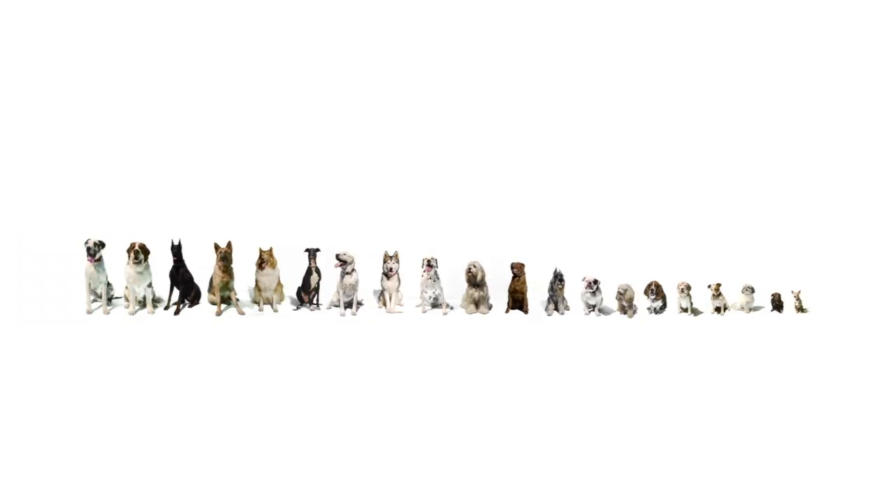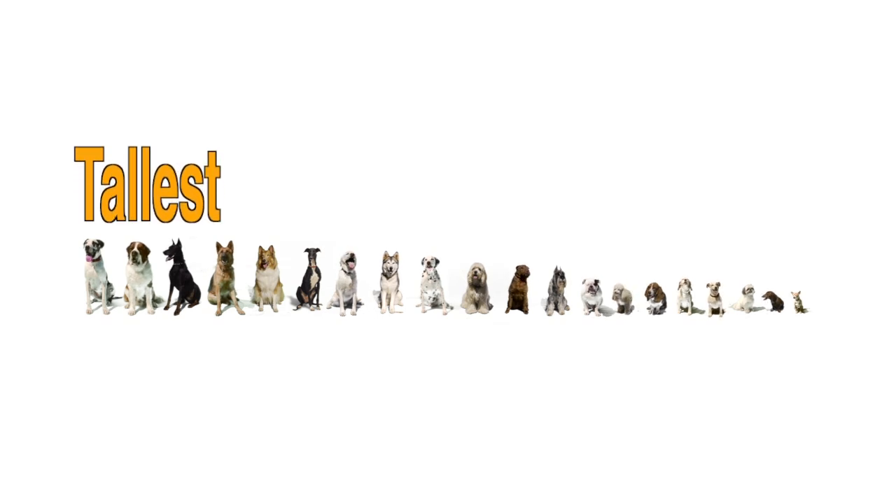Take a look at all of our 20 dogs here together. What do you think makes dogs different? On one side, over here on the right, is Chester the Chihuahua. And all the way over here on the left is Harley the Great Dane. You can see the dogs are all lined up in a row, from tallest to shortest.